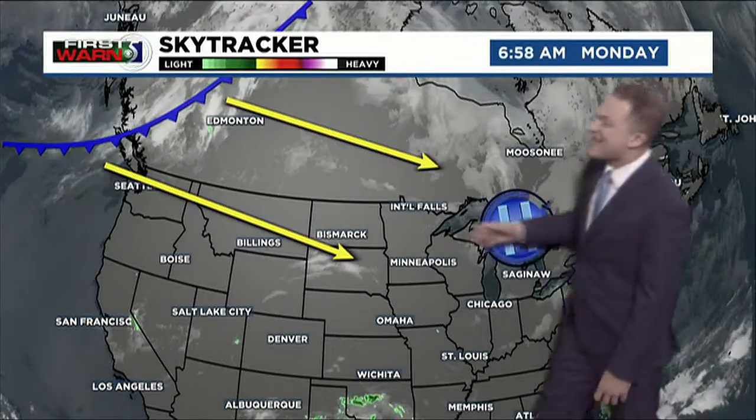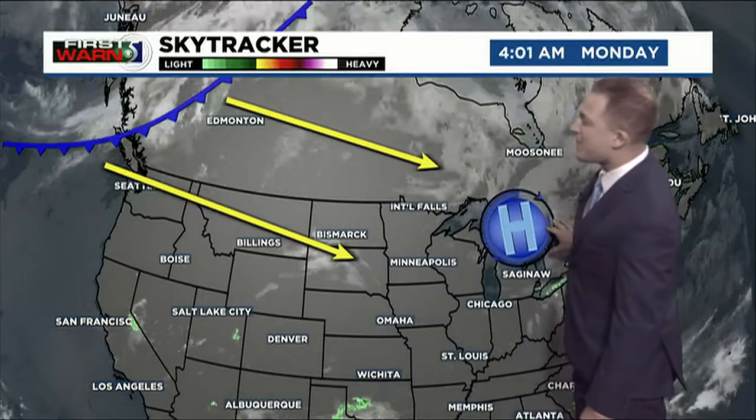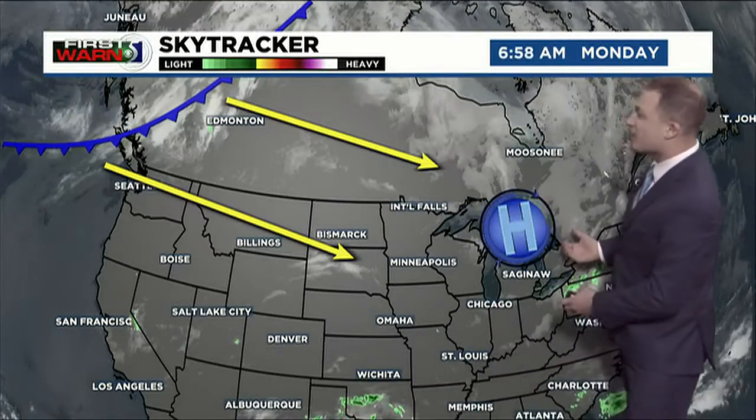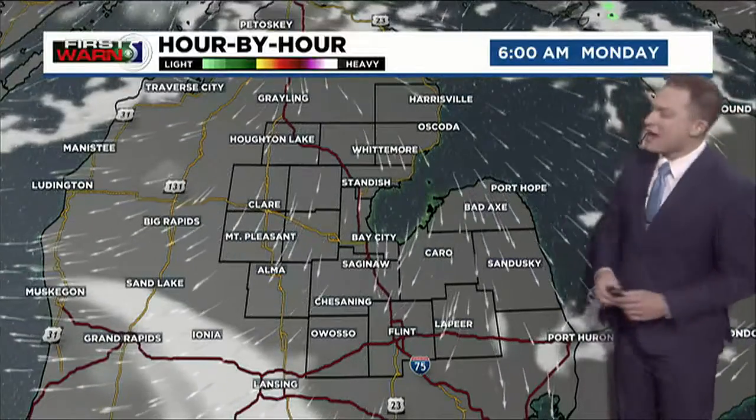That rain chance we have on Wednesday — that's from the cold front that's over western Canada at the moment, eventually making its way towards us. That will be making a fairly quick arrival, bringing that rainfall in. Some of that could be as early as Tuesday night, but it does look like for Wednesday we'll be expecting periods of rainfall throughout the daytime.